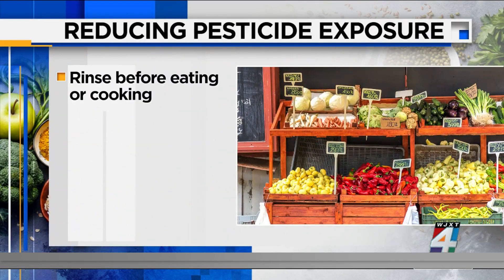Experts say if some of your favorite choices have higher levels, you don't have to cut them out of your diet. There are some things you can do to reduce the exposure. First, rinse all your produce before eating or cooking. You don't have to use soap — just give them a good rinse.